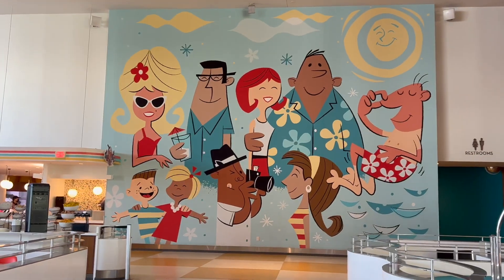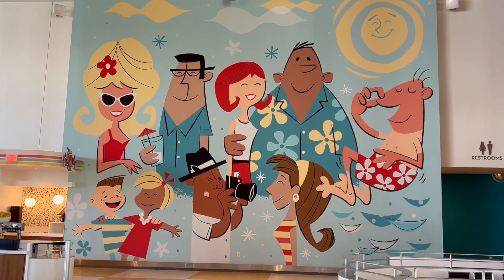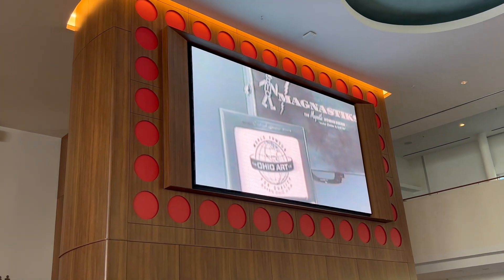This is definitely a destination worth visiting just to show off all the little touches, because this is the place. They're playing retro fashion commercials from the 60s.